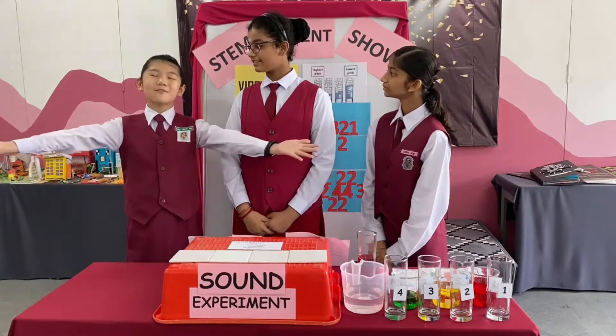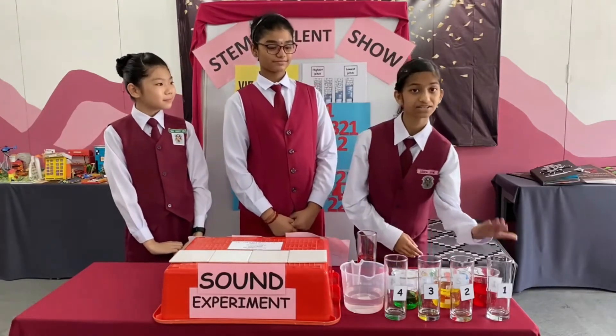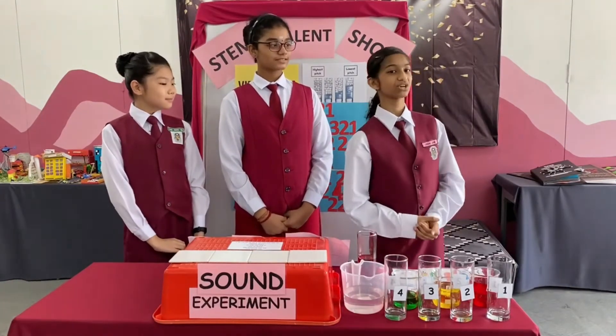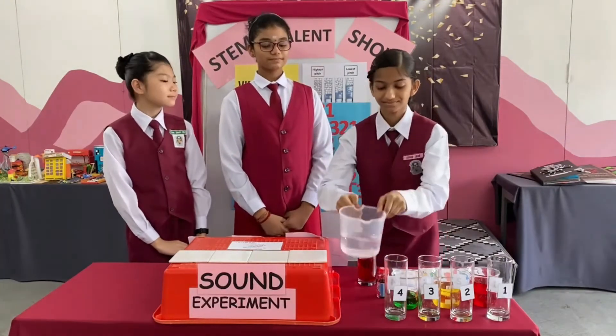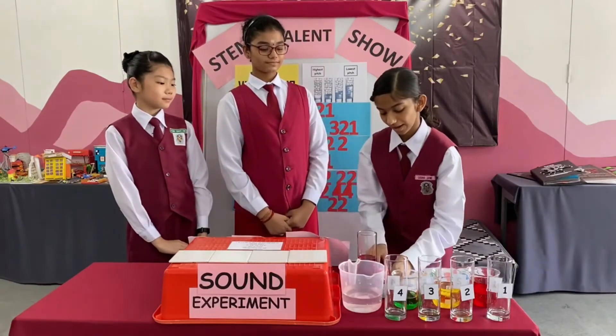We're going to make our own styrofoam. For this experiment, we need four glasses, all the same size. We are going to use them to make different musical notes. Then, we need water, food coloring, and a spoon.